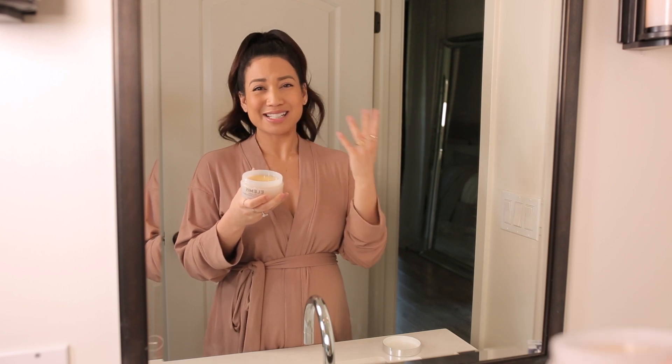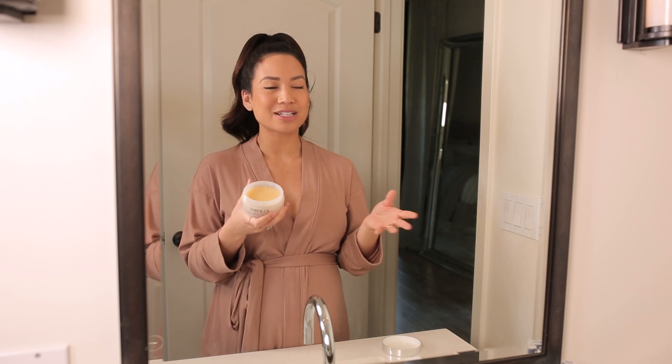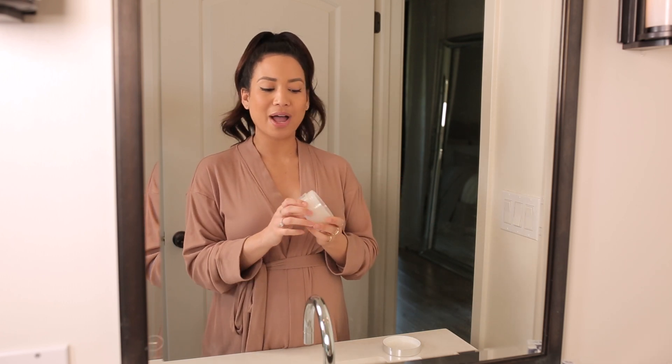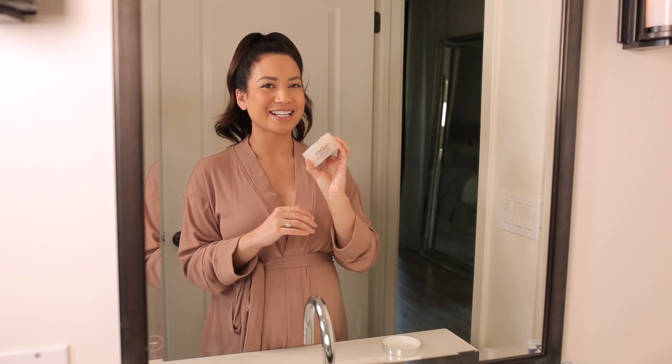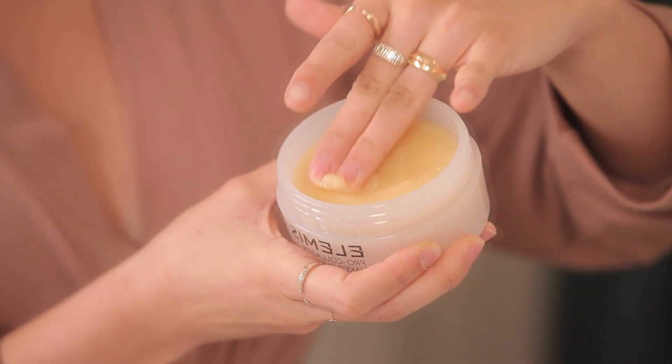I don't know about you, but while I'm pregnant, no matter if the smell is good or bad, any smell is bad to me sometimes. So while pregnant I really try to use a lot more fragrance-free products, which is why I have been loving this Naked Cleansing Balm. Just look at how beautiful, smooth, and creamy the texture is.